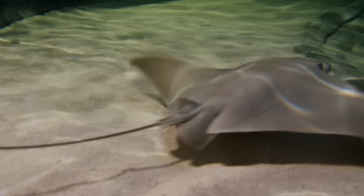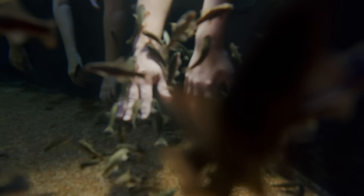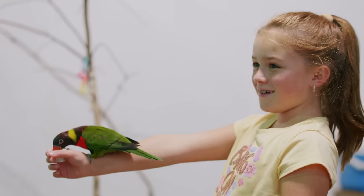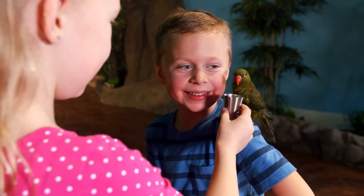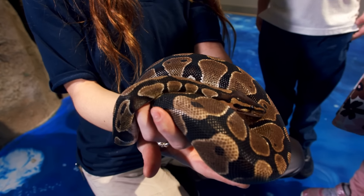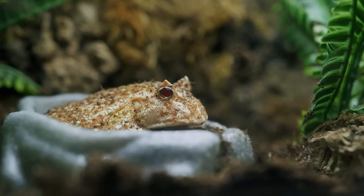I would almost say that the word aquarium doesn't really even do us justice sometimes. We are a wildlife interactive exhibit experience. Some of the things you can actually do when you're here is get hands-on with our animals. You can go into our aviary and hand feed fruit and nectar to our birds. You can dunk your hands into the tanks with stingrays and let them eat shrimp and fish right out of them. You can pick up sea urchins, handle lizards, snakes, cockroaches, spiders, and actually learn about them while you're doing it too.